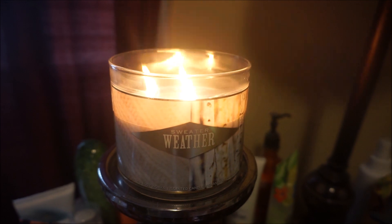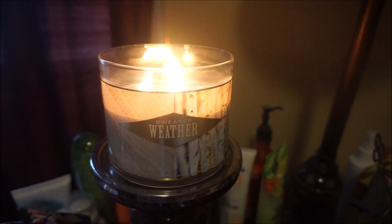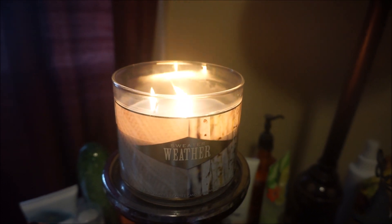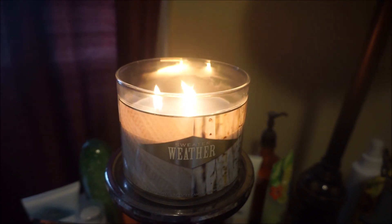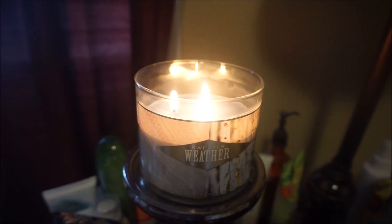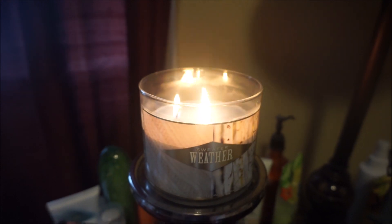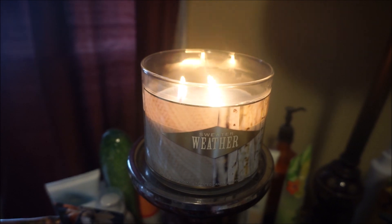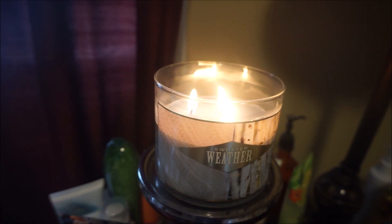Last but not least, I just lit Sweater Weather in my bedroom. The flames look pretty aggressive but they'll settle down in a few minutes. I get this every year — I love this one, I don't get tired of it. It's just kind of different from your usual fall scents — just bright and I love it. Yeah, it's throwing like a beast.